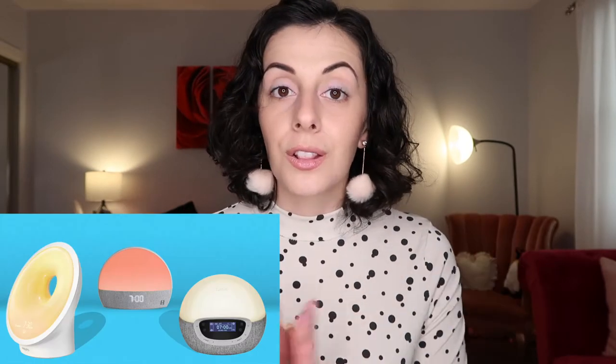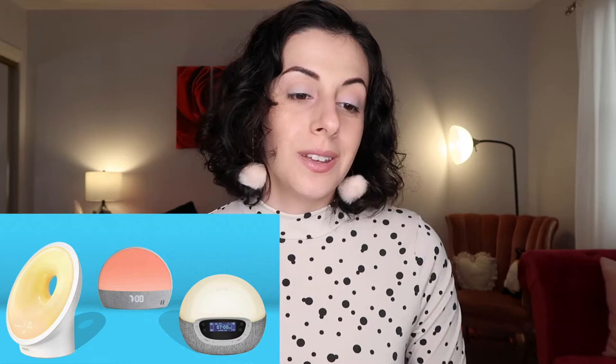Next is a weighted blanket. I've spoken about this before but I love my weighted blanket — when I go somewhere and can't take it with me I get upset because I can't sleep without it. It helps me get to sleep and stay asleep longer. They come in different weights: mine is 12 pounds, my boyfriend has a 17 pound one, and it's based on how much you weigh.